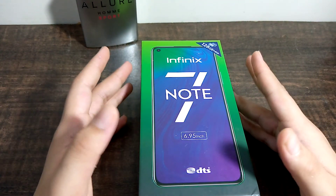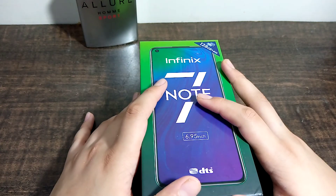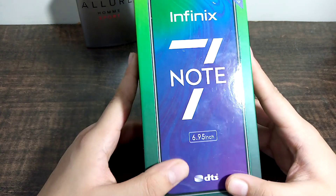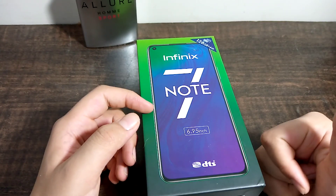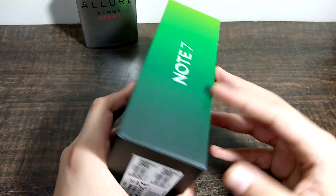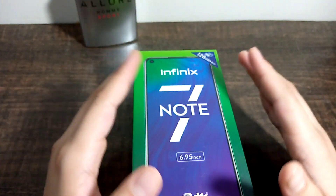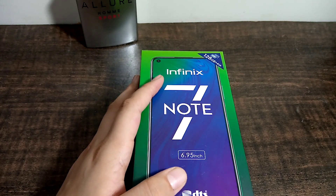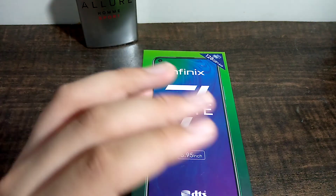But guys, what I will do — I am unboxing this device. It has been launched but it is not a problem. So please enjoy it, like it, share this video, and subscribe to my channel. This phone comes in a 128GB variant, which I have here.